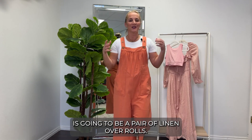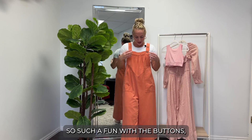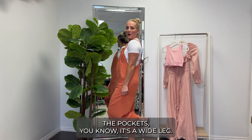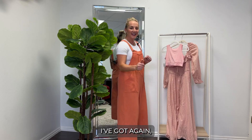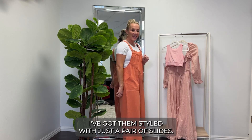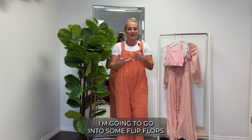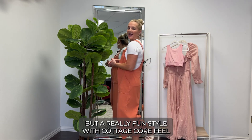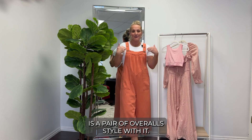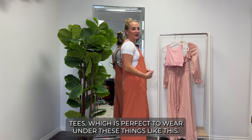Outfit number three with a cottagecore feel is a pair of linen overalls. They have fun buttons, pockets, a wide leg, and a cropped length that's perfect for spring and summer. I've styled them with slides, though in a couple more months I'll probably switch to flip-flops or leather sandals. This is a really fun cottagecore style.